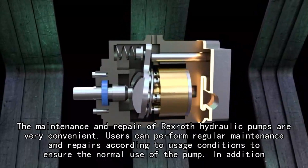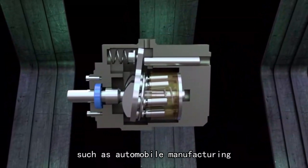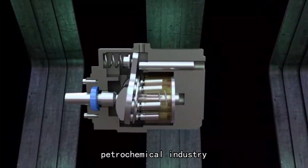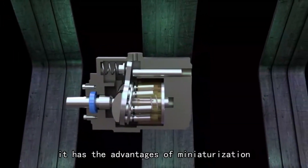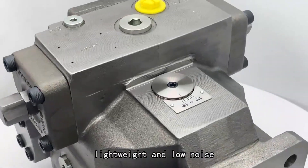Rexroth hydraulic pumps can be used in various industries, such as automobile manufacturing, petrochemical industry, and heavy machinery, with multifunctional applications. In addition, they have the advantages of miniaturization, lightweight, and low noise.